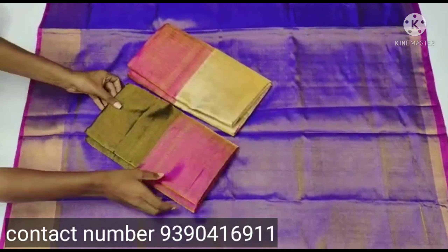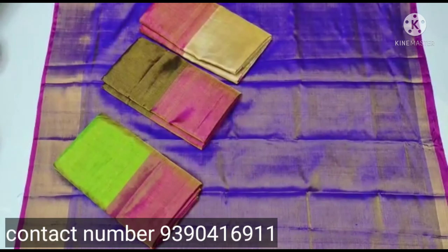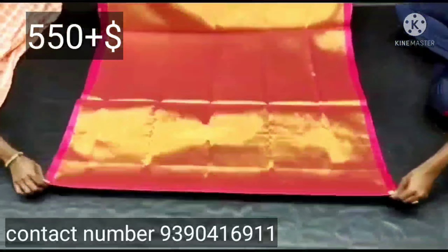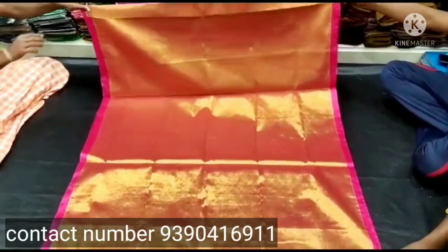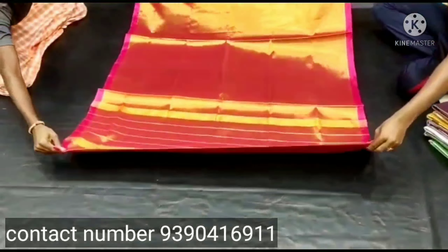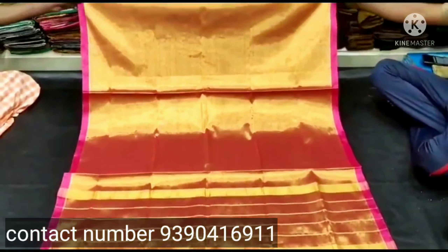The next sari looks good. The cotton tissue sari has a pink color in the middle of the border. The color has just lines and it is also a big color design.